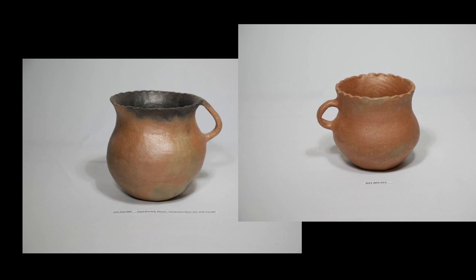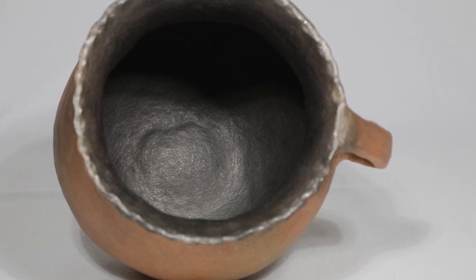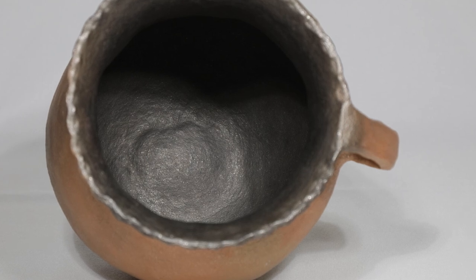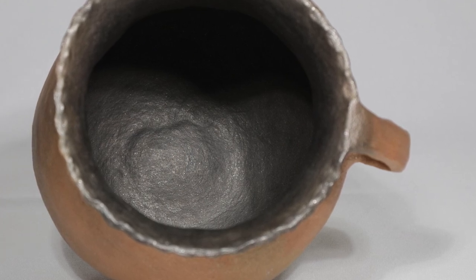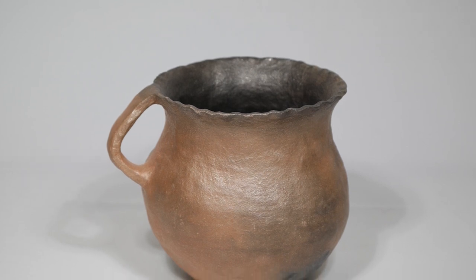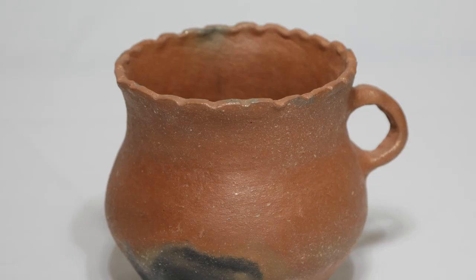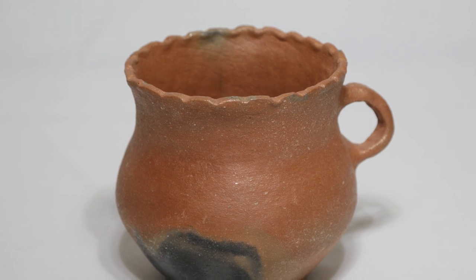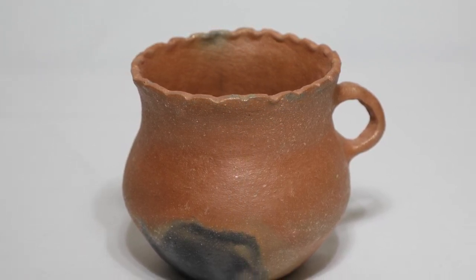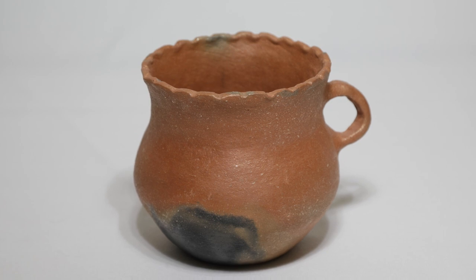Bean pots often have a single handle. The interior of this bean pot made by Cora Durand of Picaris Pueblo is a wonderful smoky gray color. This was likely achieved by a process called smudging, which means an organic material such as sawdust was placed inside the pot after the firing and when the clay was still hot. Otherwise, to achieve an overall black color, one must reduce the amount of oxygen during the firing process. Cora Durand's bean pots boast a single handle and a delicately wavy rim. The exterior is mostly golden in color with some darkened areas called fire clouds. These darkened areas occur during the firing process and are present on many micaceous pottery wares.